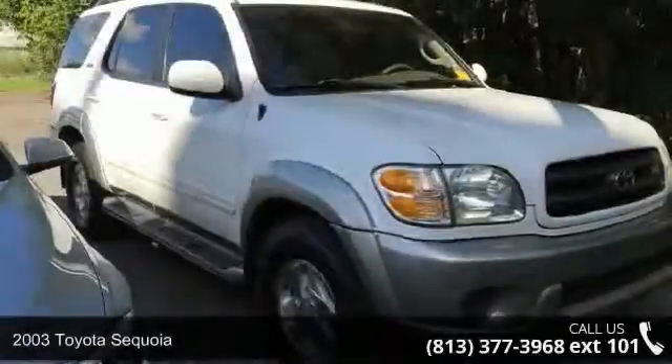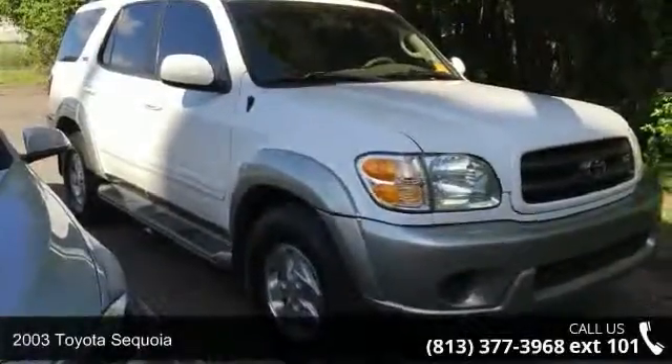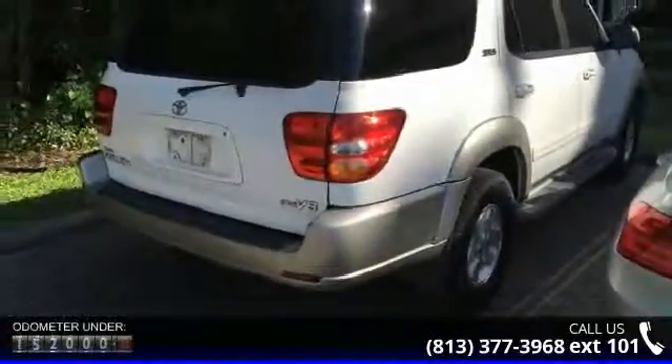Step into the 2003 Toyota Sequoia. If you are looking for a first-rate auto, this one could be yours today. Enjoy these notable features: